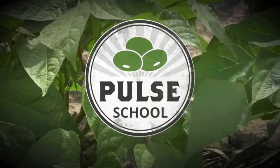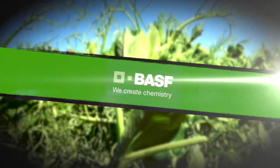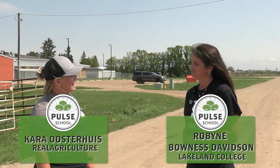The Pulse School on RealAgriculture.com is brought to you by BASF. Welcome to Real Agriculture's Pulse School series. I'm Cara Oosterhouse, and I have here with me today Robin Bonas-Davidson, who is with Lakeland College.